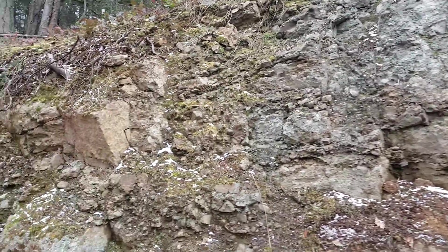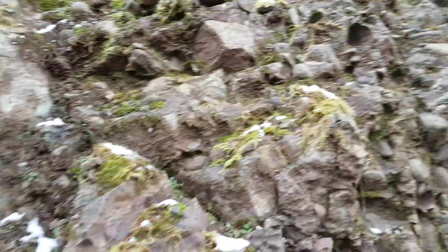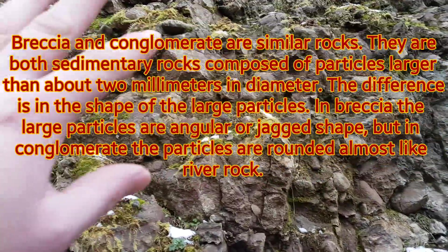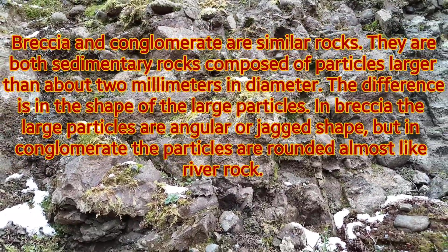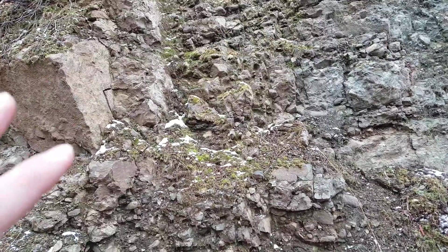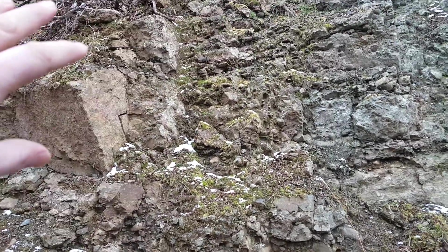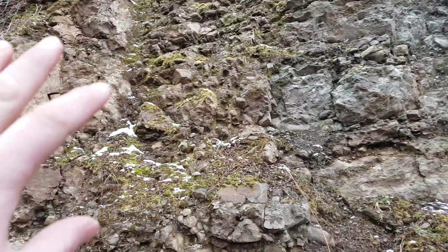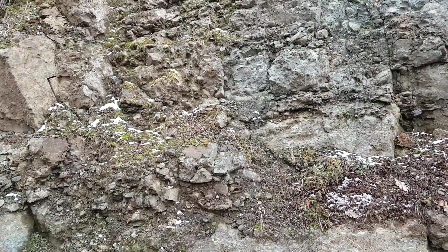Then you have your conglomerate — very, very similar, almost identical. However, you can see all the cobble, all the round pieces — it almost looks like river rock. Those are the two main differences between breccia and conglomerate: one's jagged, one is not. We're going to take a sample from here because we did a soil sample and got a nice reading in this area. You can see the difference between the two — one is a darker brown, almost a little rusty, the other is more gray. We'll post the results at the end of the video.